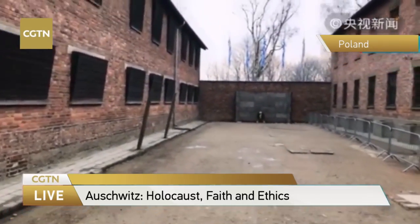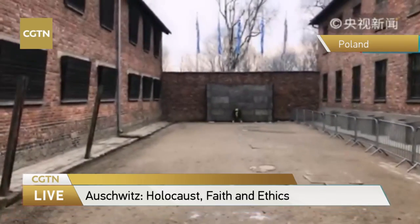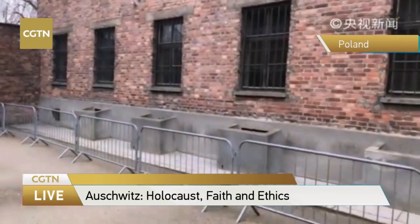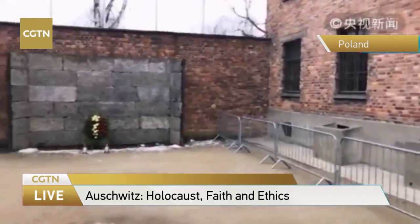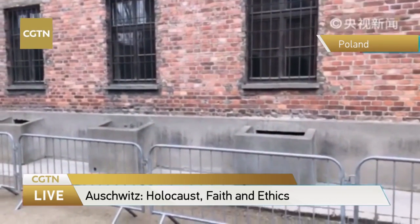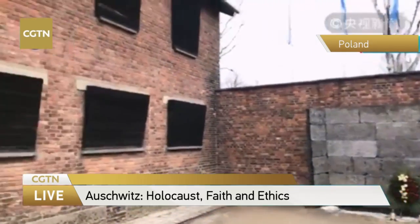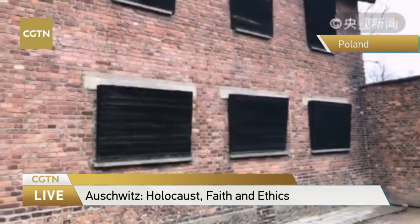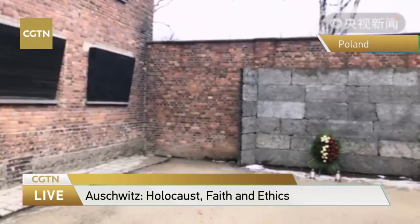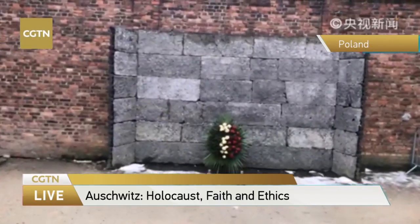Some of the body parts of the Jewish prisoners were even made into products, and the remains of their bodies were even used as fertilizers. This is one of the most famous places in the concentration camp — this is called the Wall of Death. About 70,000 Polish people were executed here. Each year on Remembrance Day, many Polish people come here to pay their tribute. On the left of the wall you can see the residence of the prisoners — all of the windows were sealed by wood.